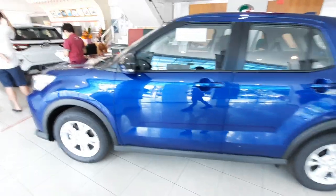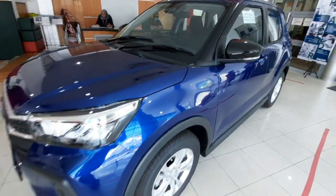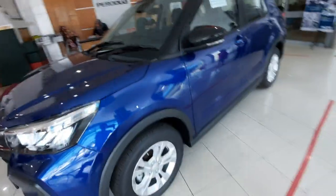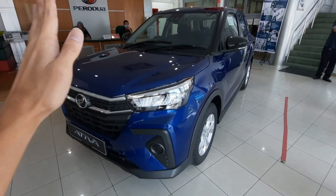That's all for the walkaround of the 2021 Perodua Artiva X. I will be featuring the Artiva H next, so stay tuned for that. Be sure to subscribe, like, and share the video — I'll see you in the next one. Cheers.